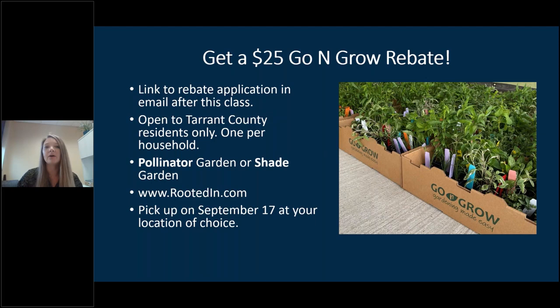One opportunity offered with this presentation is a $25 Go and Grow rebate. You can watch this live presentation or the on-demand version available September 4th through 10th and apply for the rebate. The Go and Grow gardening boxes are available at rootedin.com — there's a pollinator box and a shade box, each at about $85. Each box contains 24 plants covering about 100 square feet of garden, specifically chosen to be hardy in our North Texas climate, native or adapted, low water use, and easy to care for.